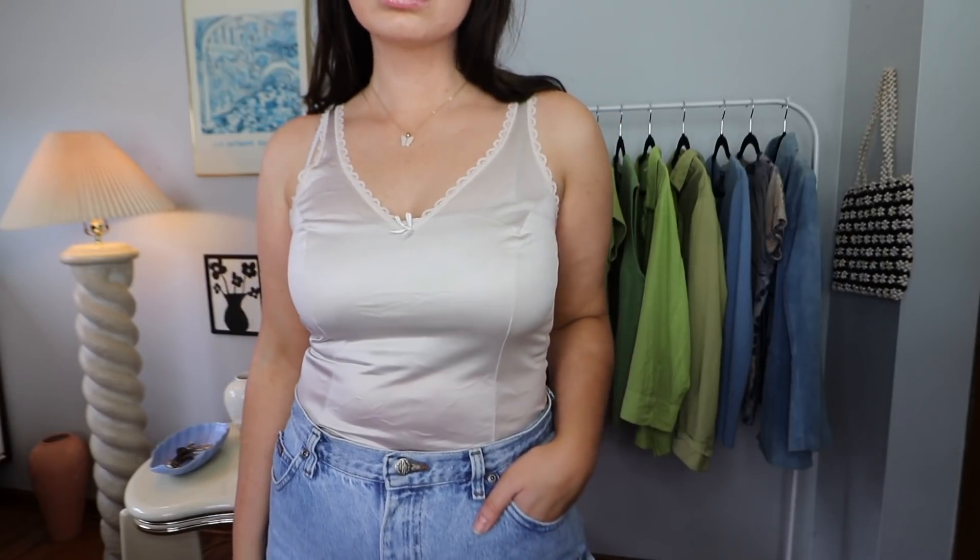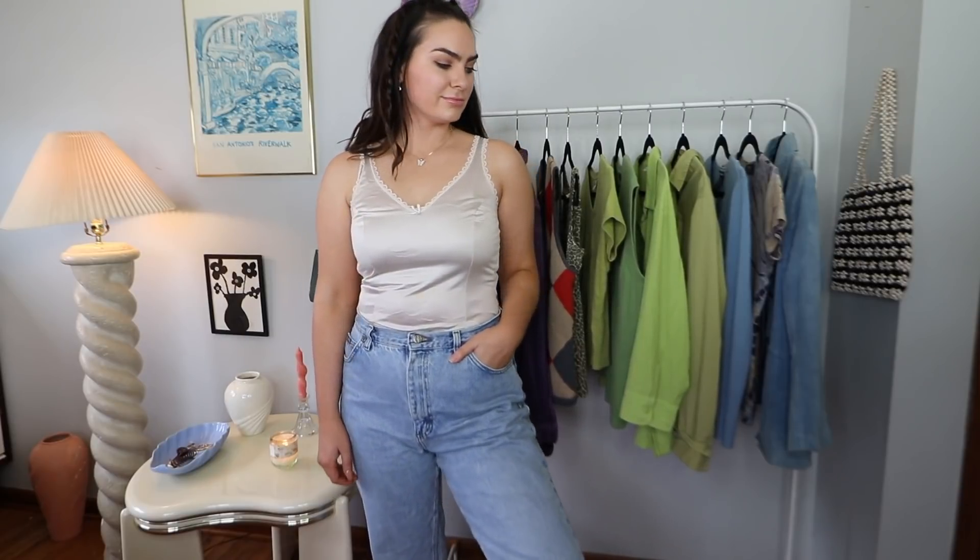I have three tank tops to show you. The first one is kind of a lingerie-esque looking top. I think this is super cute — I already tried this on and it fits me really well. I like how it looks like a champagne color. It's not exactly nude colored, but it has a little bit of a shine and it's a little bit darker. It has some lace on the sides and a little bow in the front, and there's stitching going down the front which is very flattering.